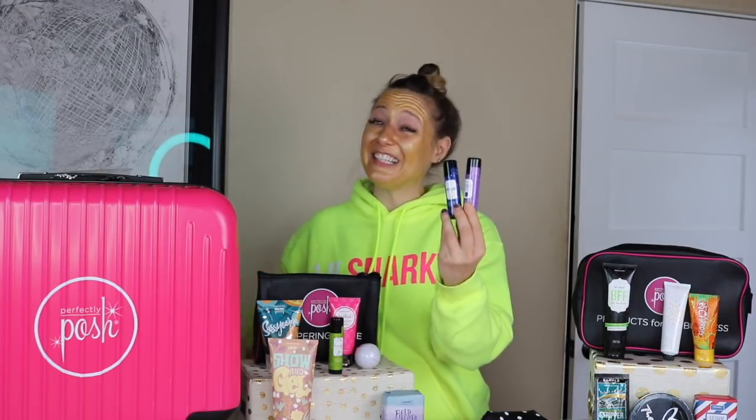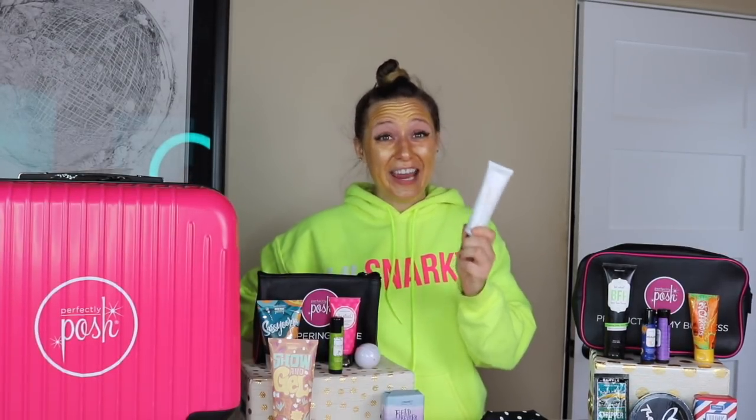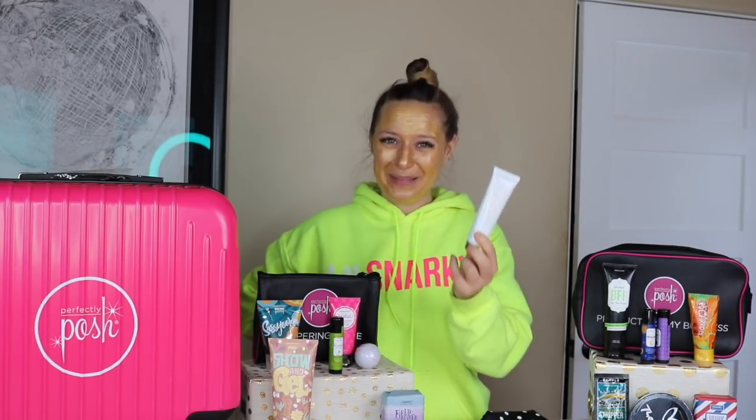In your products for my business bag, you're going to get two more skin sticks — these are my two favorites: the Healer and Sleepy Sleep. The Healer is going to be perfect for basically everything in life — I use it as a giant lip balm. Sleepy Sleep is a lavender essential oil-loaded skin stick that's great for your babies, great for you, and everybody else in the family. You're also going to get a full size Ain't That The Youth in your products for my business bag.